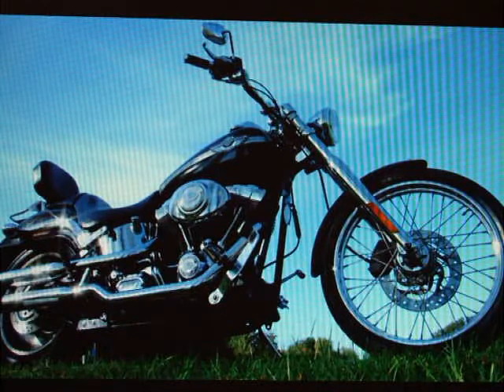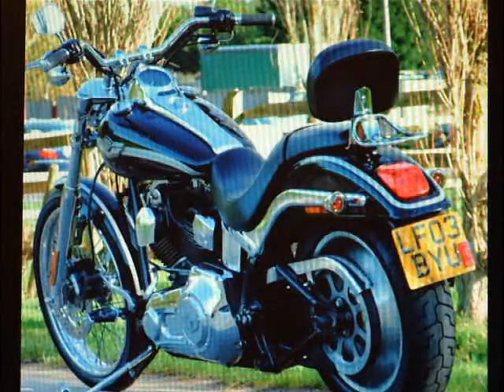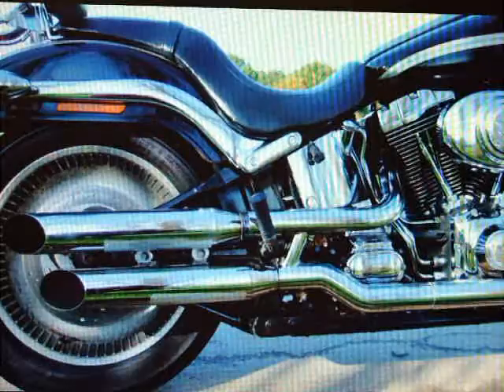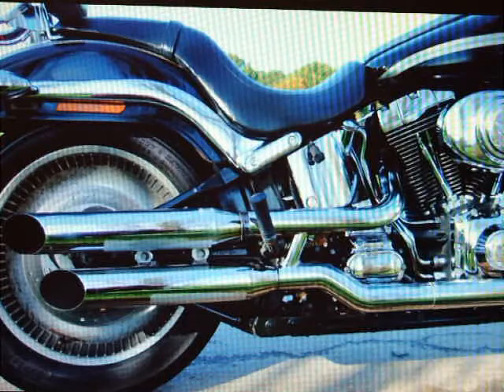A couple of little things to show you on the bike. Looking around, we have got fitted a sissy bar and carrier on there, which is an extra. It's been fitted with Screaming Eagle exhaust pipes and it's stage one tuned.